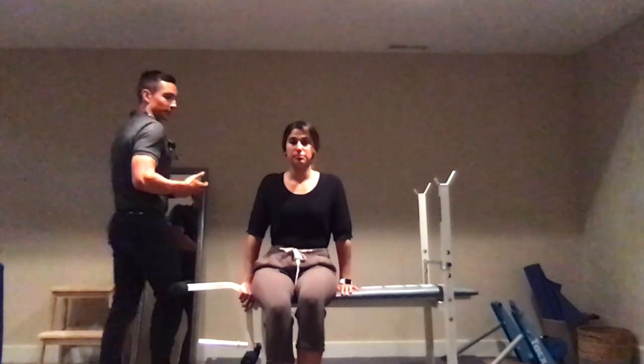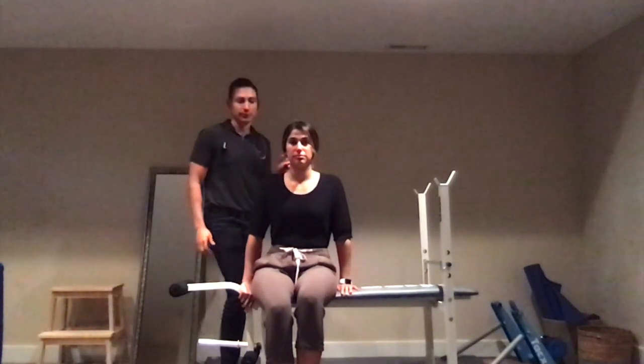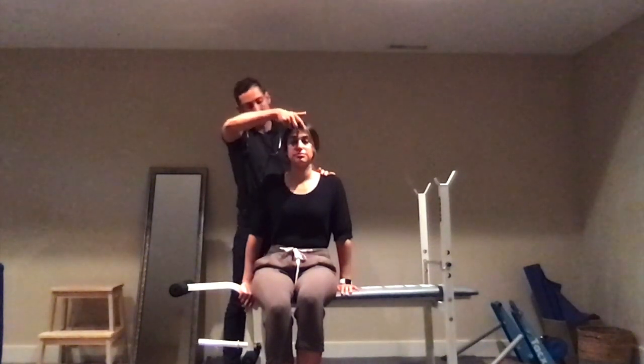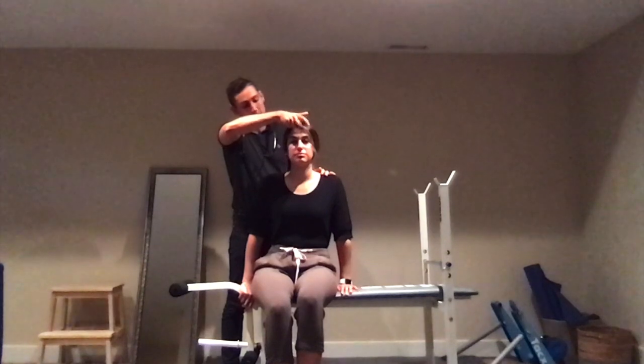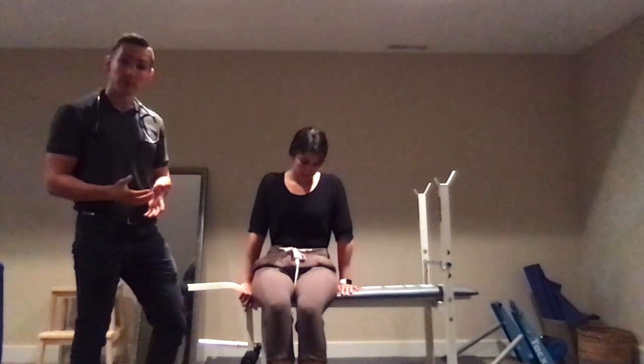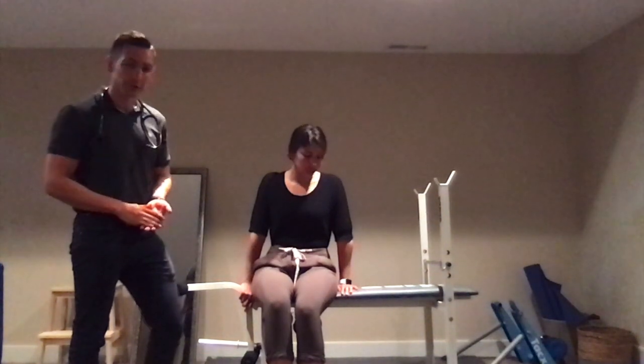Moving on to a special test within the face would be the glabellar test. I'll just tap on the top of your forehead — you tap in the glabellar region right here — and as you tap, at first they'll start to blink, but as you continue, the blinking should become extinguished. It normally becomes extinguished in five to ten taps, so if it persists past that, that would be a positive finding.